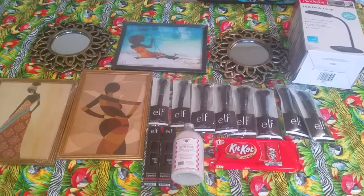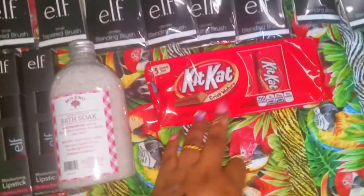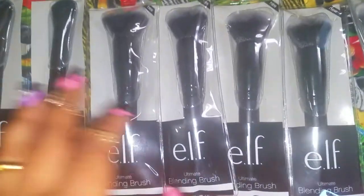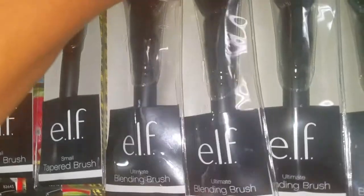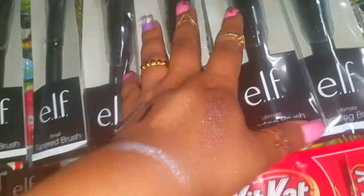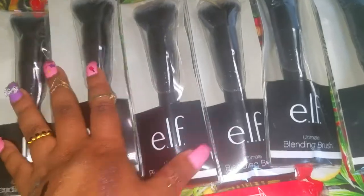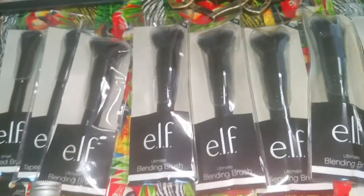Hello guys, this is just going to be a quick Dollar Tree haul. I ran in there to get some snacks before I went to the movies but I ended up picking up a few more things. I love these brushes — I keep saying I need to come back and do a video. These retail for six dollars, so when I see them I pick up several. They're like a kabuki style brush. I got six of those and two of the small tapered brushes.